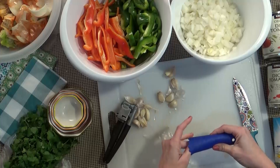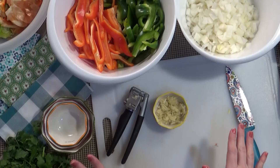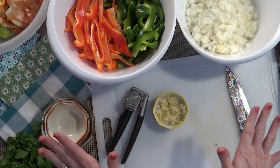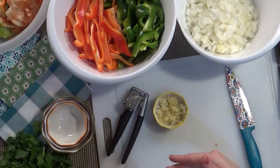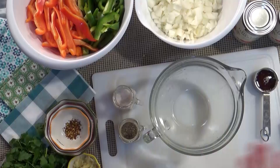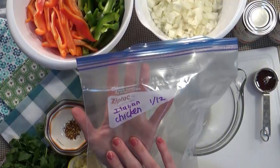My husband just walked in and said, 'Oh, what smells so good — are you making salsa?' I said no, but that's a good idea! If you guys have a great salsa recipe, link it down below. Now I'm going to show you meal by meal what needs to go in each bag. You could put all your onions in all the bags and then all the peppers, but I don't want to get confused so I'm just going to make one bag at a time. I grabbed the Italian chicken bag first, so that's what I'm going to do first.